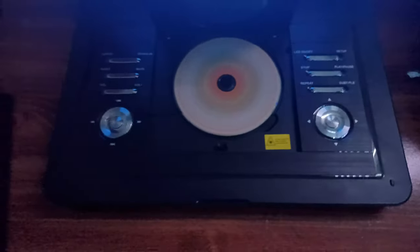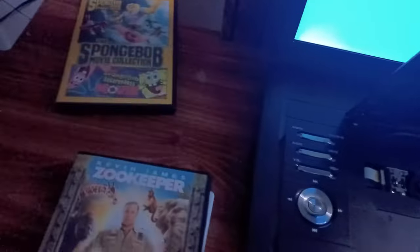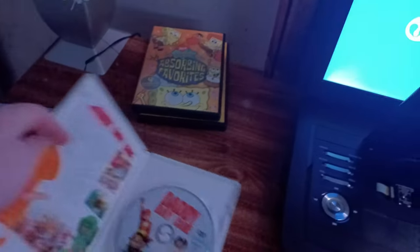Okay everyone, that was the Nickelodeon fish logo recorded on my brand new portable DVD player. Now the next DVD is Daddy Daycare, which has the Columbia TriStar Home Entertainment logo — and yes, it is focusing once again.